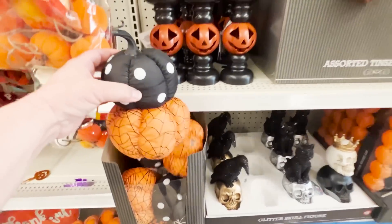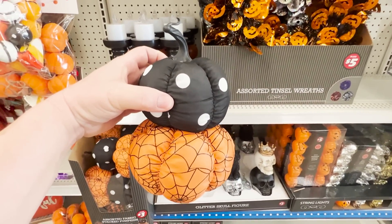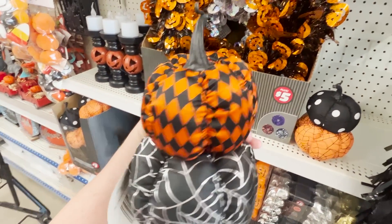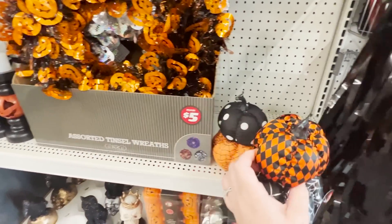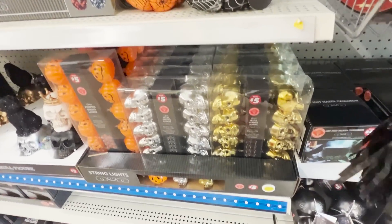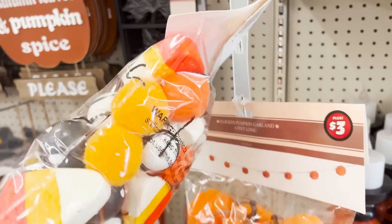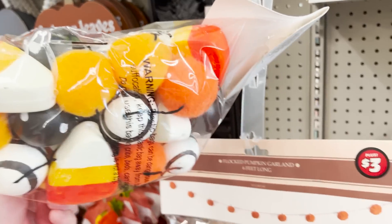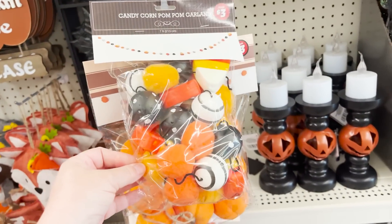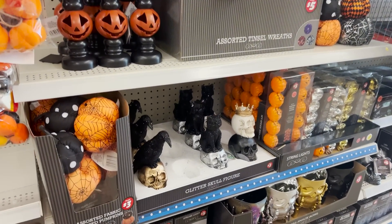These little stacked plush stuffed pumpkins are another item that's just going to fly off the shelf. This one — oh my goodness — very McKenzie Child, definitely high-end looking. You can't beat it for $3. They also have some skull lights for $5 down here, but this candy corn and treats pom pom garland is to die for. They also have one in pumpkins that are plush, but if you love the treats look and that vintage vibe for Halloween, you're going to want to hit Dollar Tree.